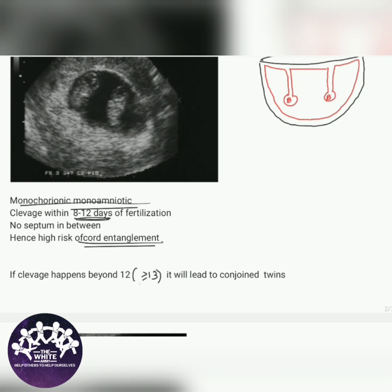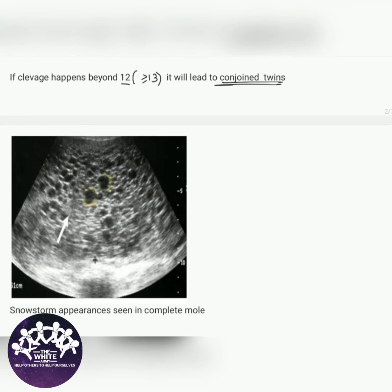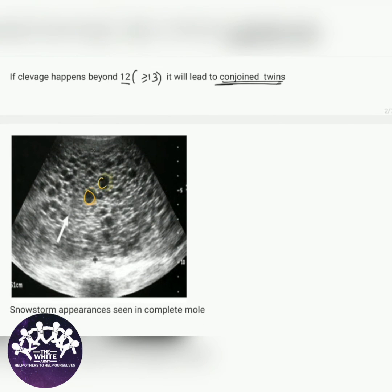If cleavage happens beyond 12 days — that is, 13 or more days after fertilization — it leads to conjoined twins. The next image shows the snowstorm appearance, which is seen in a complete mole. These are the grape-like vesicles.